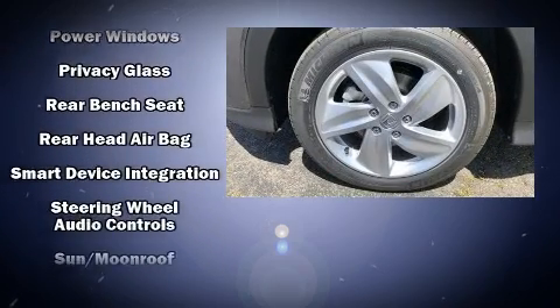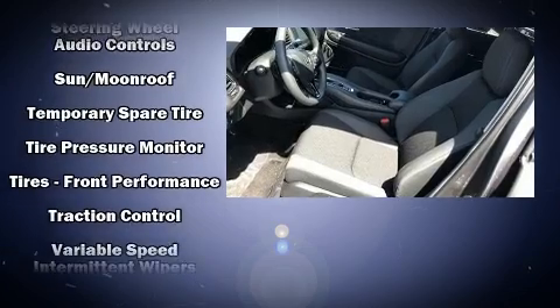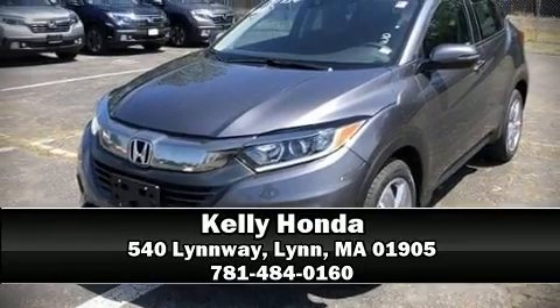All wheel drive enhances stability in unpredictable circumstances. Our experienced sales staff is eager to share its knowledge and enthusiasm with you. We are here to help you.